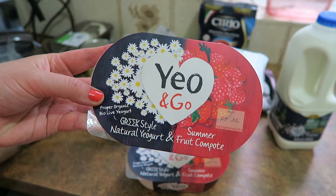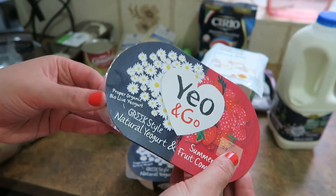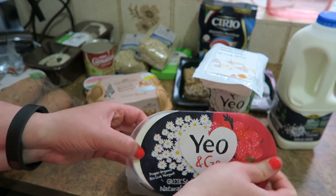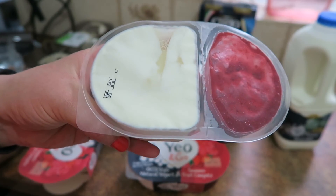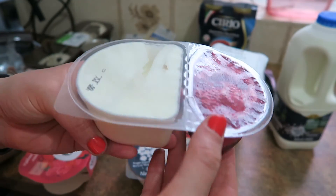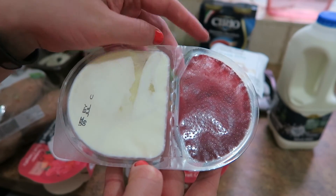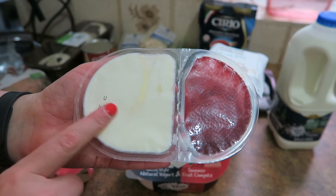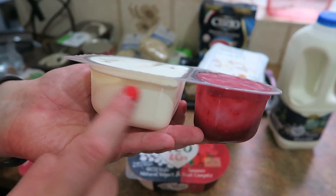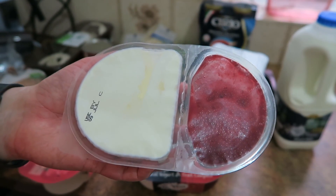I did like the look of these Yeo and Go pots, which is half yoghurt and half summer compote. I'm just going to open one — they're quite big; they were over a pound each, I think £1.17. So that's the pot inside — it's a decent size. It might be a good one for breakfast; quite a lot of yoghurt there. I was thinking I could make these myself and refill them because we've got so many berries at the allotment at the moment. Now I've got the big tub of Greek yoghurt, this little plastic tray would be quite nice to refill in the evening so it's ready to go at breakfast time.